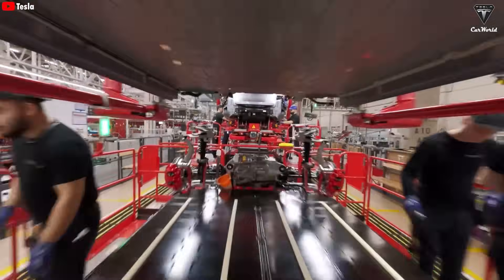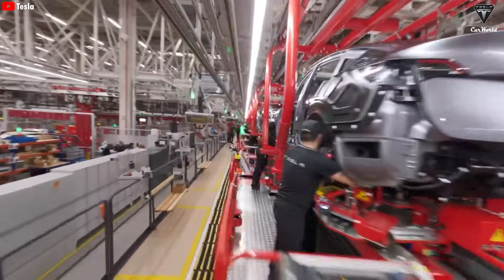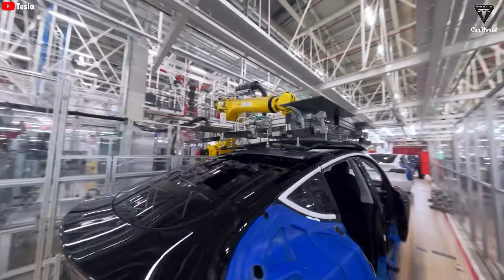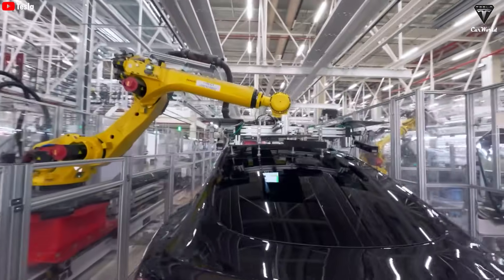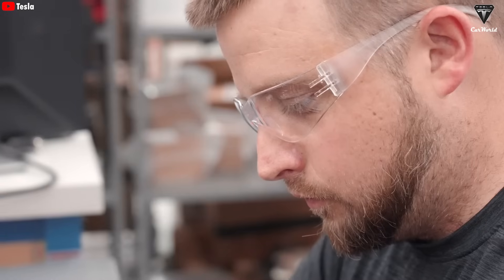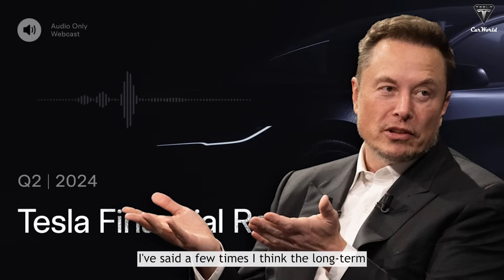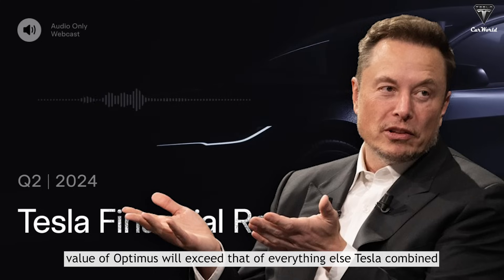This is clearly evident when comparing it to Tesla's electric vehicle line, which typically takes a considerable amount of time to be upgraded, improved, or have new versions released. In contrast, the Optimus robot is experiencing an astonishing development pace. As Elon Musk has said, "I think the long-term value of Optimus will exceed that of everything else at Tesla combined."